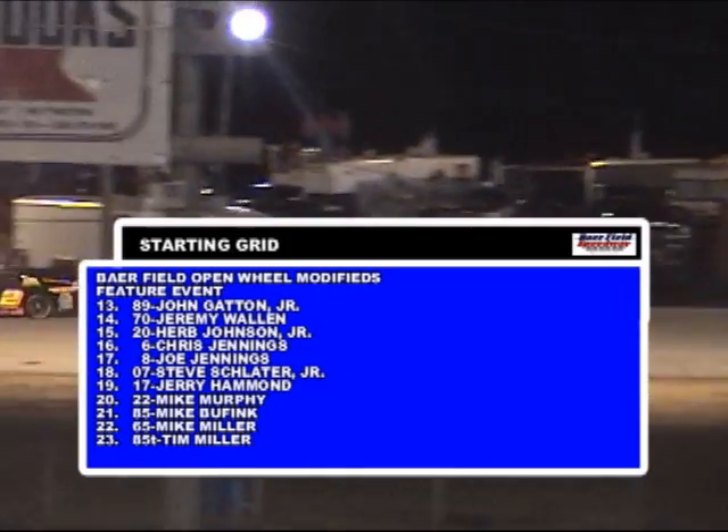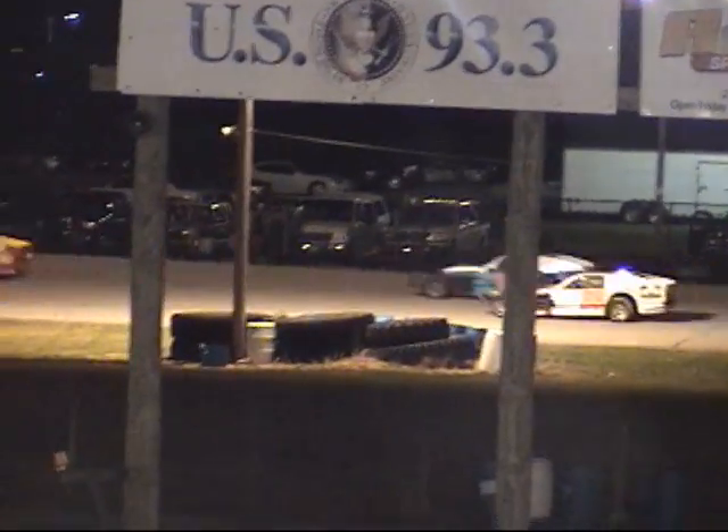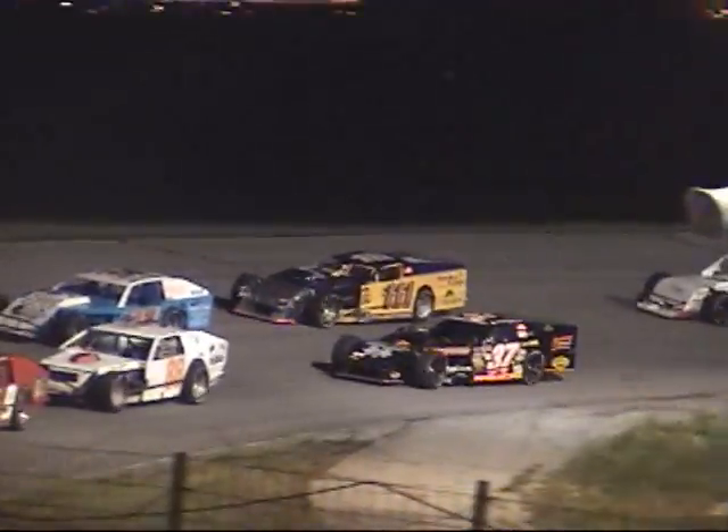Row 3: Pete Wormcastle in the 9, and last week's feature winner Mike Mays in the 72. Travis Stepp in the 88, and to his outside the 34 car, Mel Kline. Row number 5: the 37 car of Steve Minnick Jr. and the 111 of George Perkins.